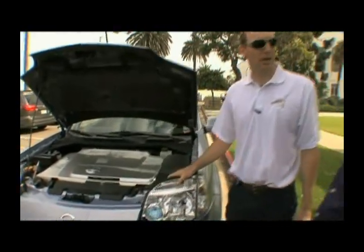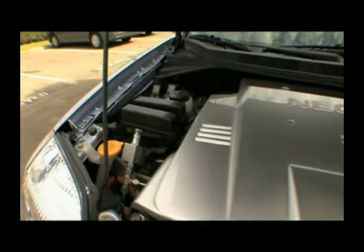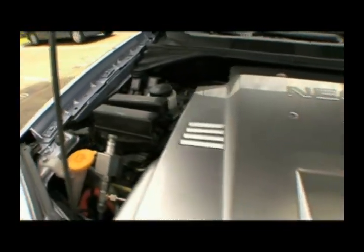Our goals are to be able to reduce the cost, improve the lifetime of it, so that ultimately we can introduce it as a mass production technology sometime in the not-too-distant future.